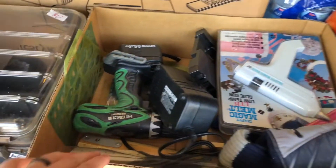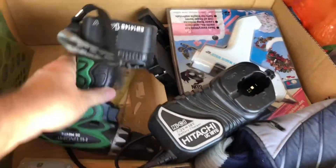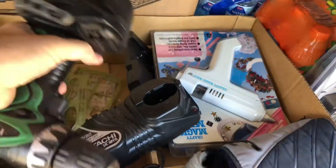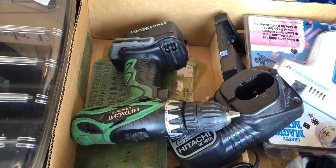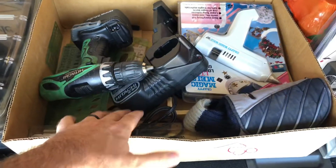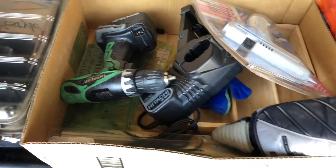I bought this box of tools mainly for this Hitachi drill, only because it had the charger and the battery pack and it worked. I paid $6 for this box. It has all this other stuff in there — I don't know if there's anything worth anything. If not, everything else just gets re-donated.